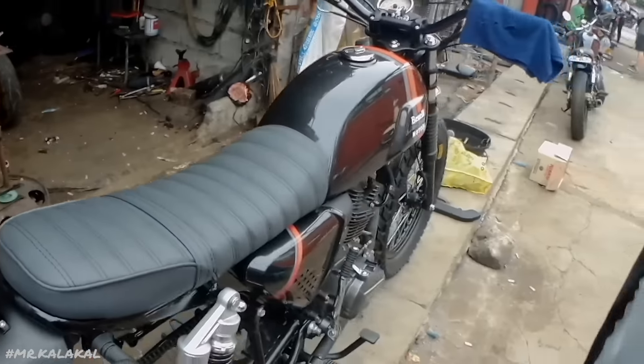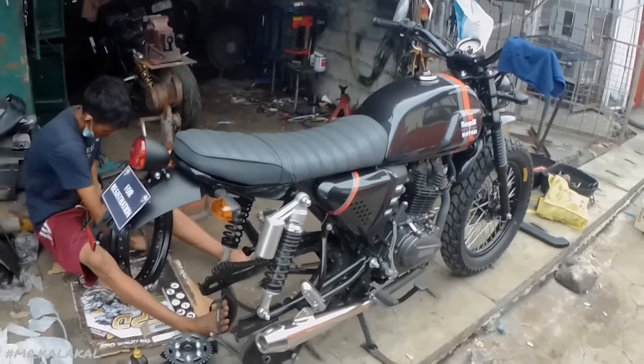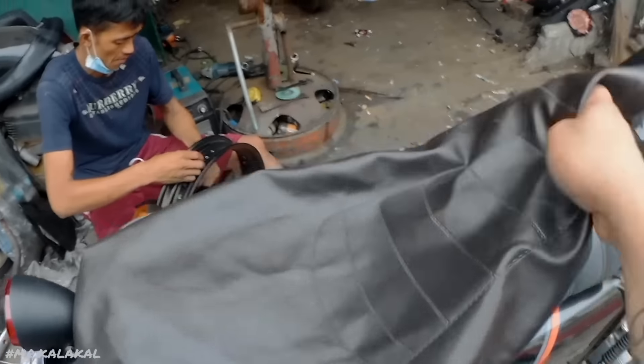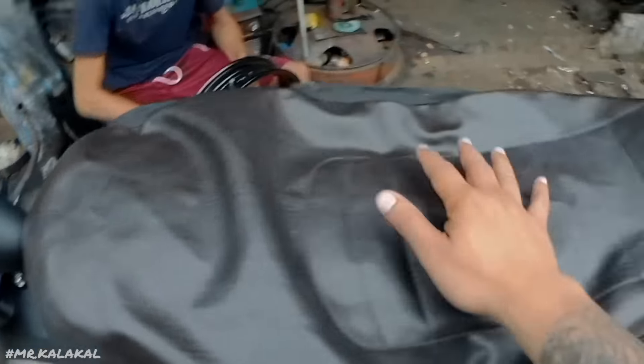Ito na yung seats natin — gray. Tinakpan lang natin. At maraming spectator kanina, so para hindi ma-review of one niya. Hanggang sa maturn over ko muna sa customer — bago may maging gray seats din tayo.